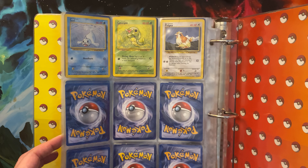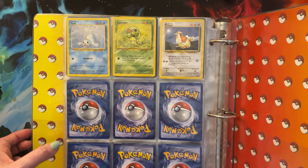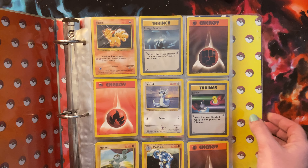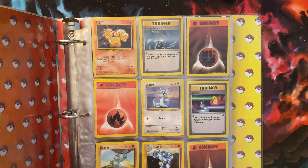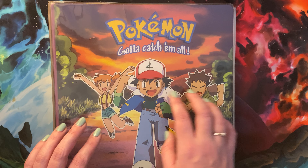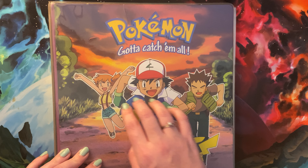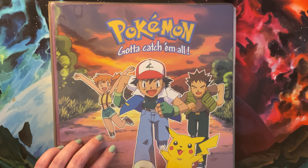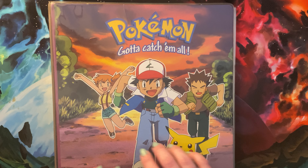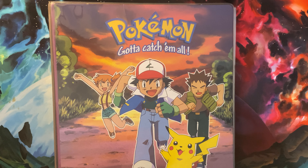Unfortunately, most of the stuff in here, like I said, is energy. So I don't know if there's anything too exciting in there. But I like to look at my old stuff. I guess we can flip through this a little bit.